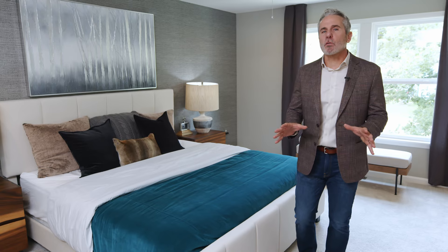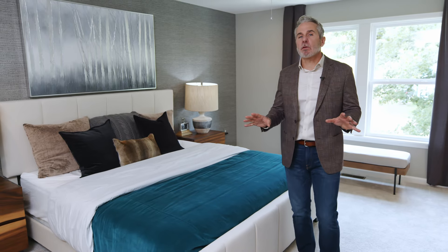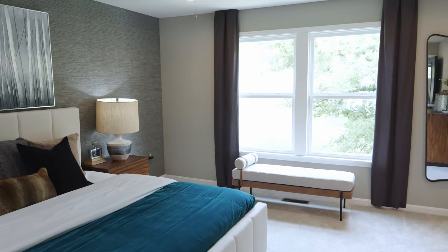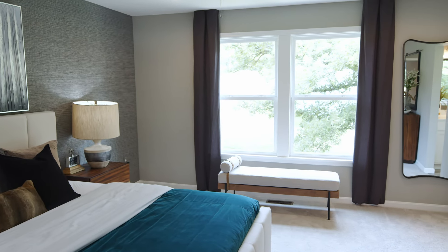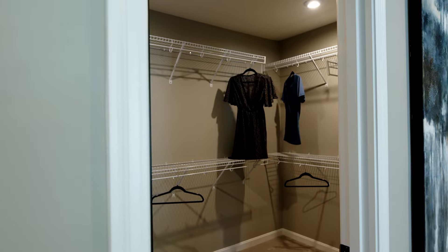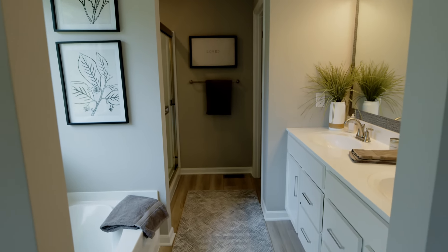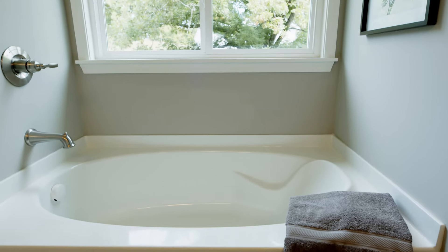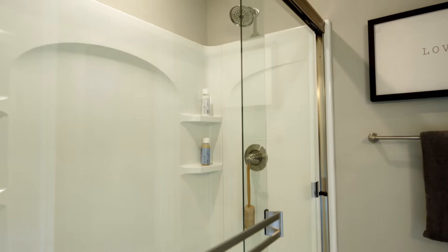Now we're in the private owner suite. This is a large space that really provides a lot of flexibility in how you want to design it. You have these great windows that bring in a ton of natural light. Right off the bedroom you'll find a large walk-in closet. Tucked away in the corner is your private ensuite bath. Some of the great features of this bath include double vanities, a large garden tub, and a separate shower. All these features come together to really make your owner suite your own private retreat.